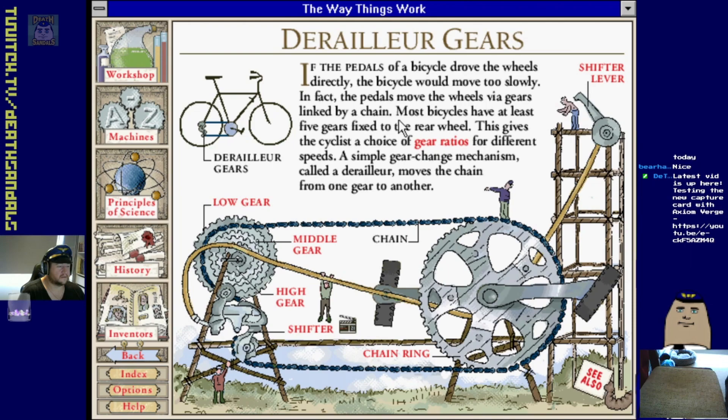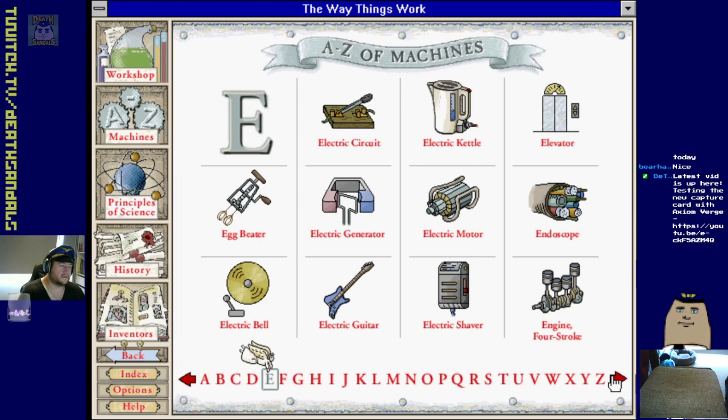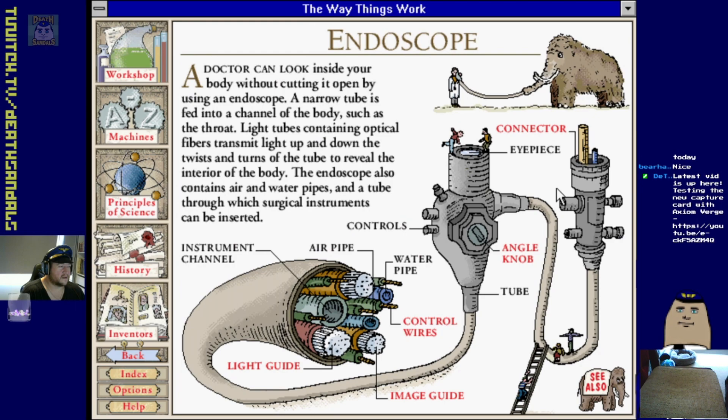Derailleur gears on a bicycle - you get your different gear ratios with a mountain bike. Electric circuit, electric kettle, elevator, generator, motor. Endoscope - a doctor can look inside your body without cutting it open. A narrow tube is fed into a channel of the body such as the throat or the bum. Light tubes containing optical fibers transmit light up and down the twists and turns of the tube to reveal the interior of the body.